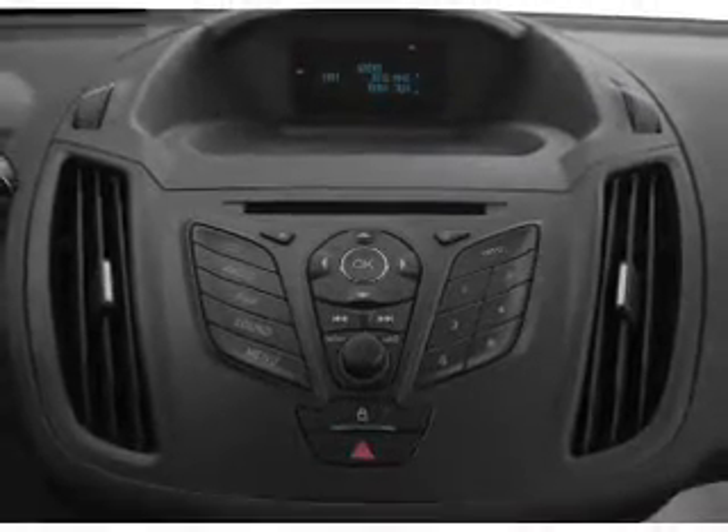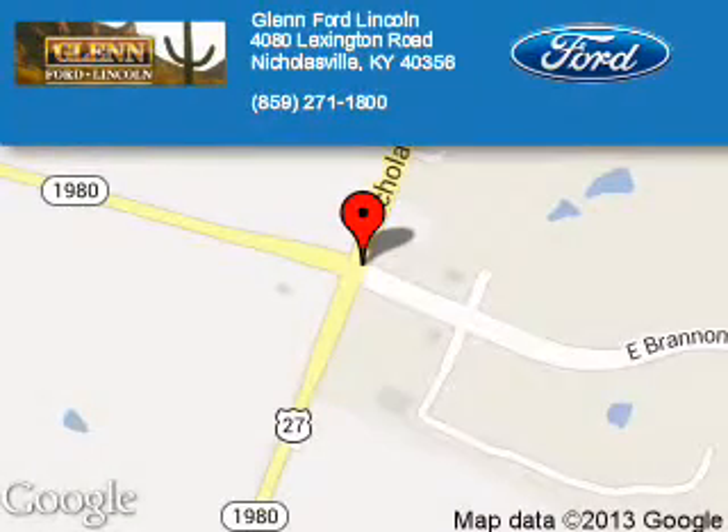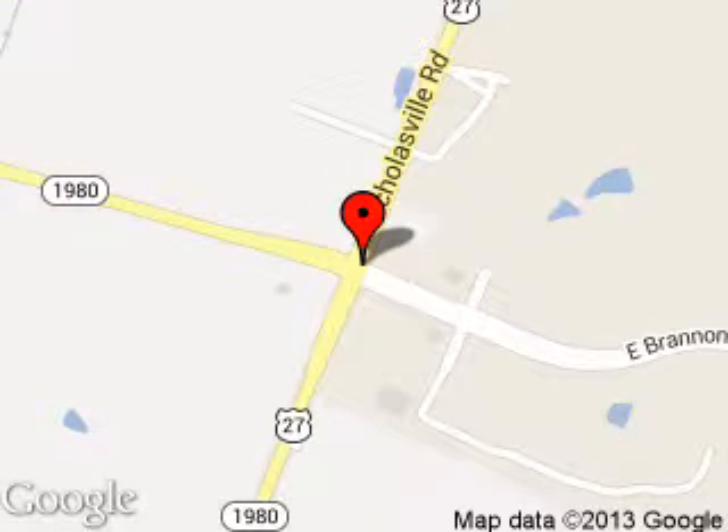Let us put you in the driver's seat today. Call or click to contact us. Blend Ford Lincoln is dedicated to doing everything possible to ensure that the experience you have selecting your next vehicle is a pleasant one. We are located at 4080 Lexington Road, Nicholasville, Kentucky, 40356.